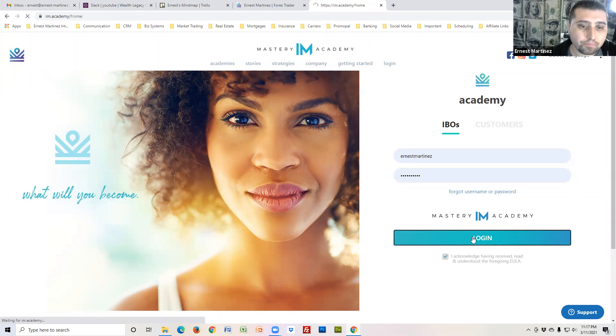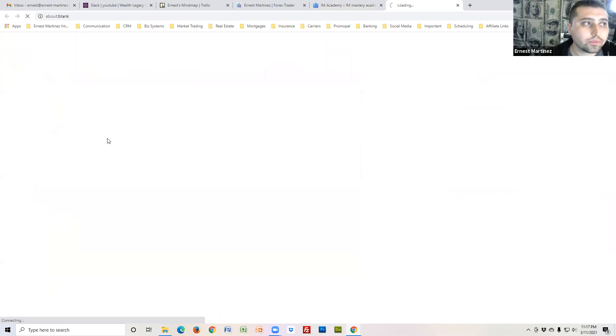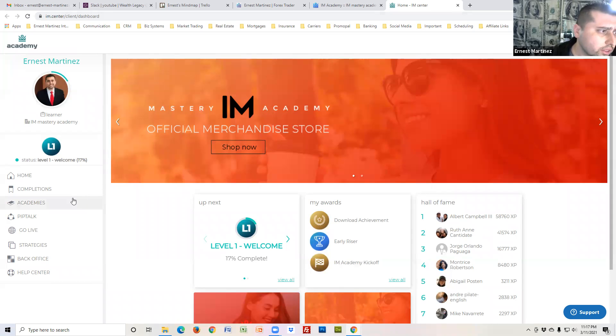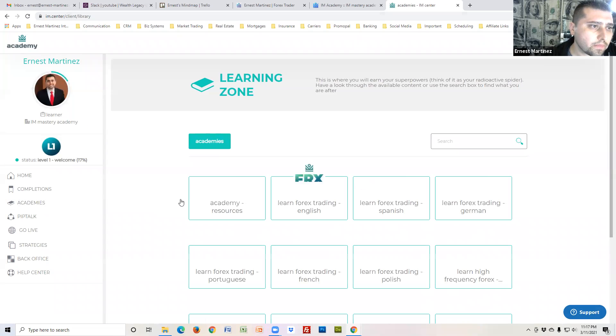Once you log in, it'll take you to the main page. Pretty much most of the stuff is going to be in im.center, so go there. If you want to go straight there, save it as a bookmark and go straight to im.center.